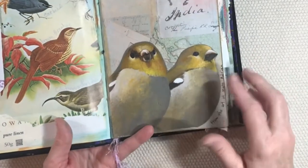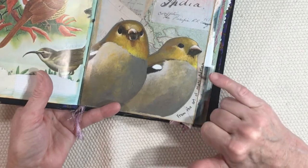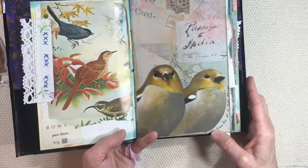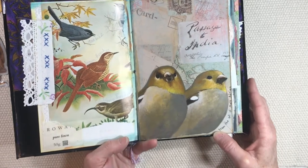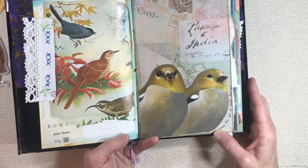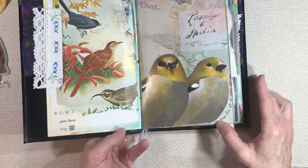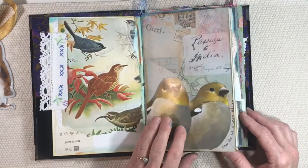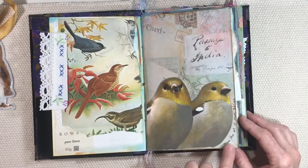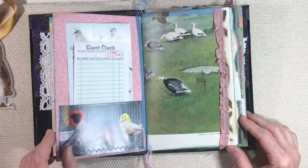Oh my goodness, look at this illustration! I definitely wanted to share this with you. I also wrote down the name of Matt Adrian — he is a very talented, very prolific creator of bird paintings. His paintings are so beautiful, so gorgeous; the birds look so real and they have this soft quality. His paintings are just some of my favorites, so I definitely wanted to put his name in there so you can look him up.